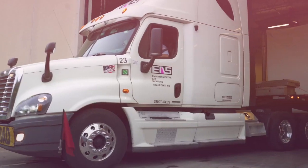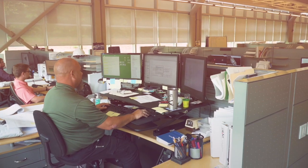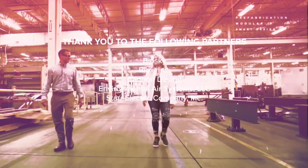I'm so excited to see this manufacturing facility. Welcome to Environmental Air Systems. Thanks so much for having me here again. Aimee, this is our visual management system that we use on the floor.